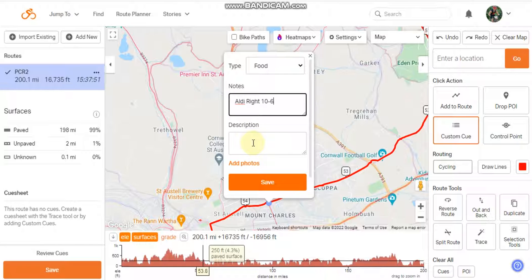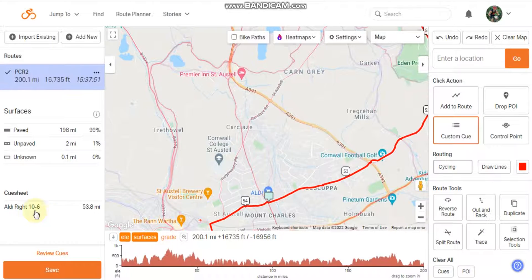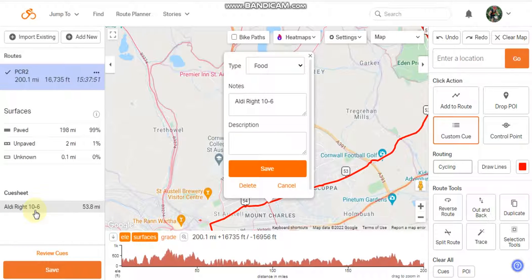It's not worth adding a description because the Wahoo does not show the description part of it now — it used to. Then save, and you'll see it now appears in the cue sheet.